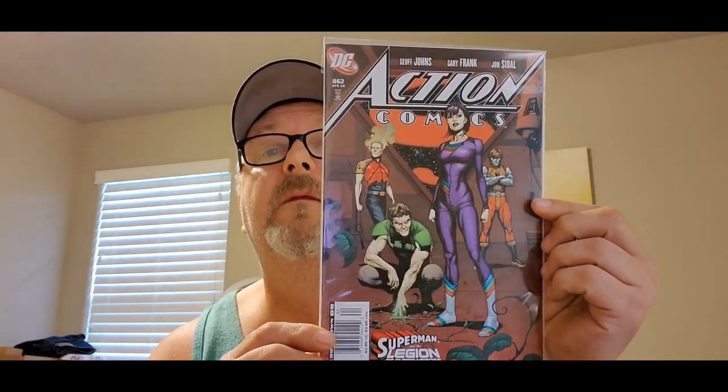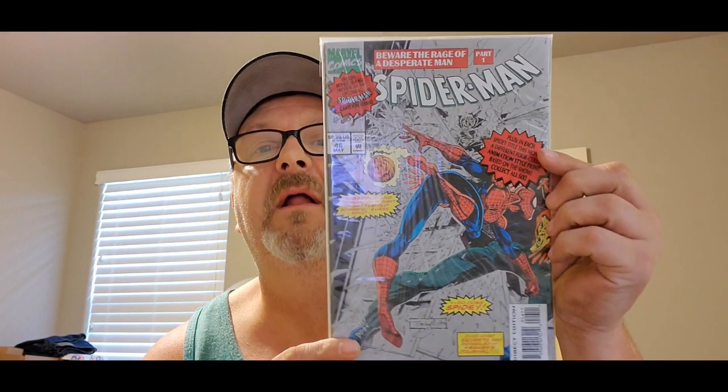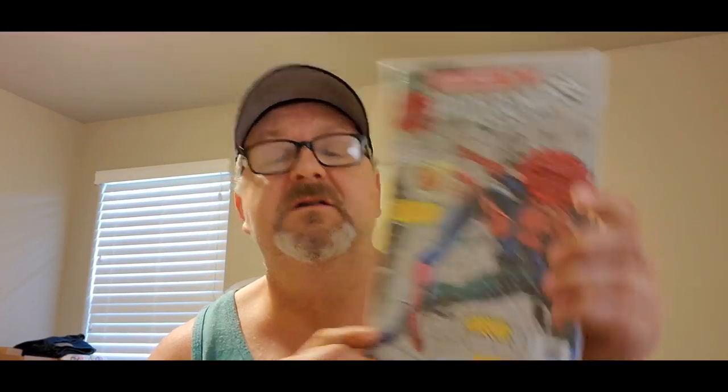They're turned a little wonky but we'll just do them this way anyway. Three boxes! Alright, let's see — we got Action Comics number 862. This one is polybagged. It is Spider-Man number 46, sealed in a polybag.